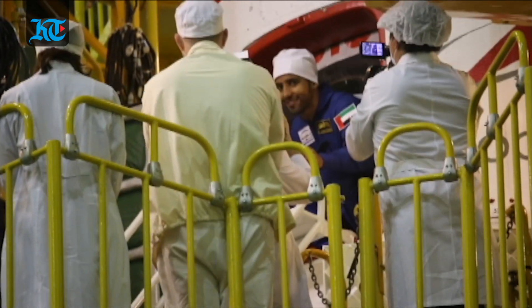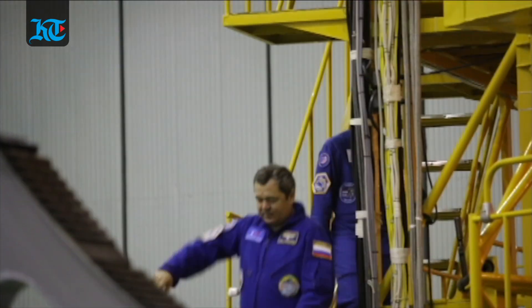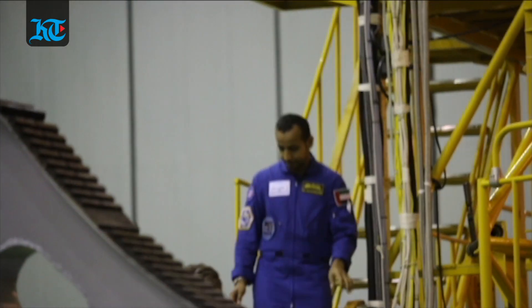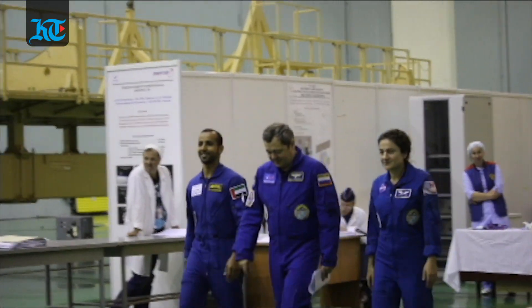The next time Hazzaa wears a spacesuit and sits in the spacecraft will be on launch day. We followed them for nearly the full day while keeping our medical wear on to ensure the astronauts do not get exposed to any bacteria or germs.